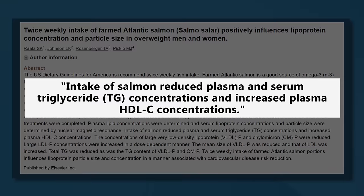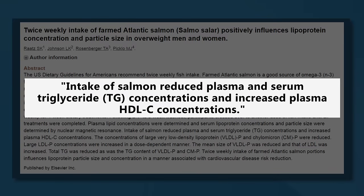A 2016 study showed that eating salmon twice a week significantly decreased blood triglyceride concentrations, increased HDL, and had other huge benefits on blood markers associated with heart disease risk. Salmon, herring, mackerel, tuna, and sardines are all types of fish that are very high in omega-3 fatty acids, which will benefit your triglyceride levels.